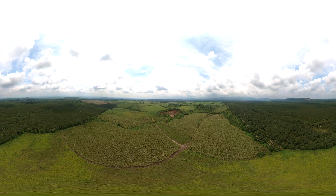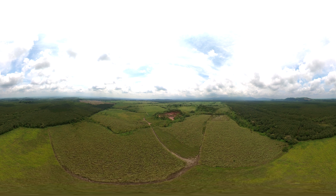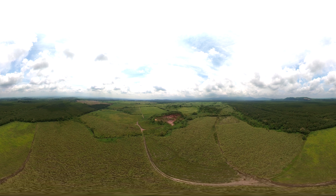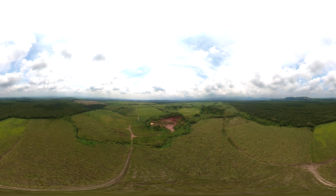But how do we ensure trees planted are valued more as standing forests rather than clear-cut timber? The voluntary carbon market is finding innovative ways to pay for the carbon sequestered as trees grow and as they stand.